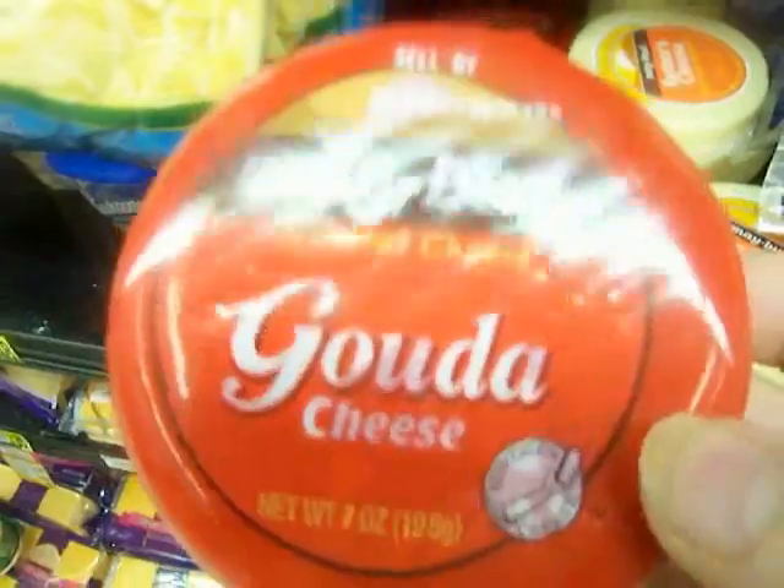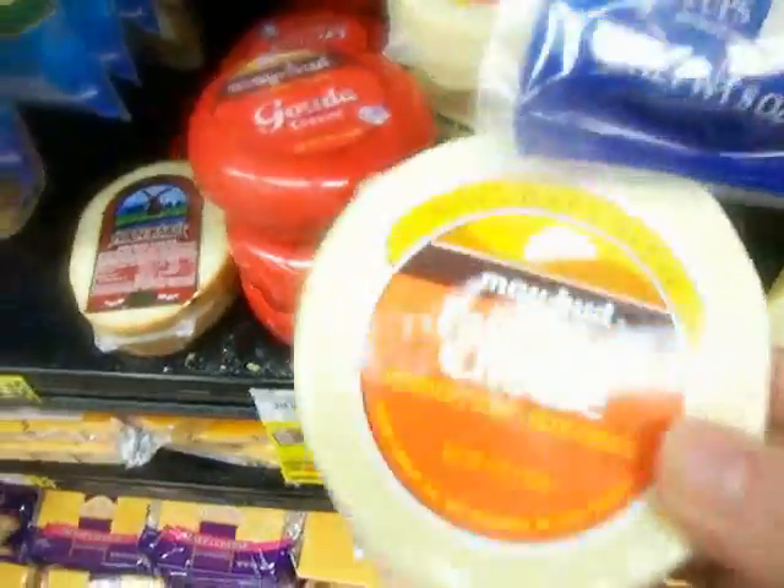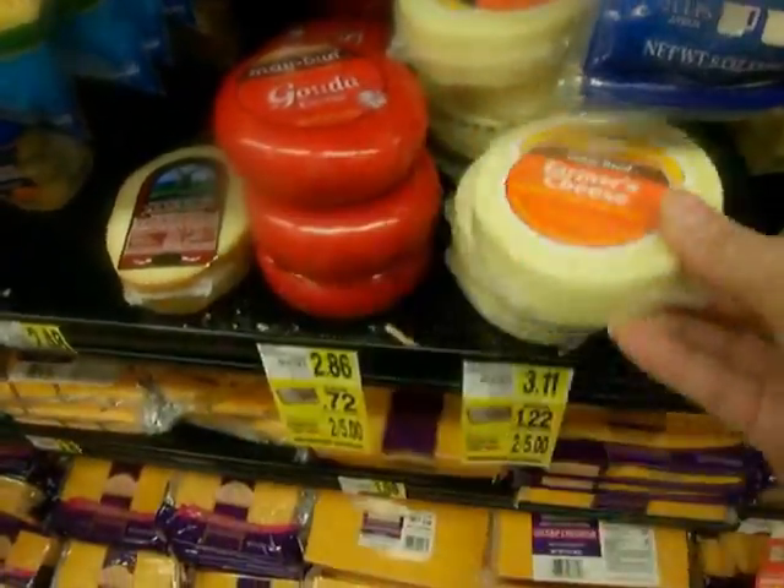Those are the round things of Gouda cheese. Whatever that is — is that made out of goat milk or something? And this is pasteurized part-skim milk.